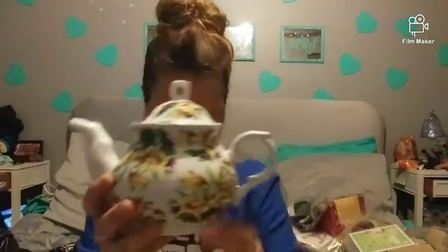It's a little teapot — it's quite heavy. I'm not going to un-tape it but it looks like this. I don't see any chips or cracks in it. Look how pretty that is!